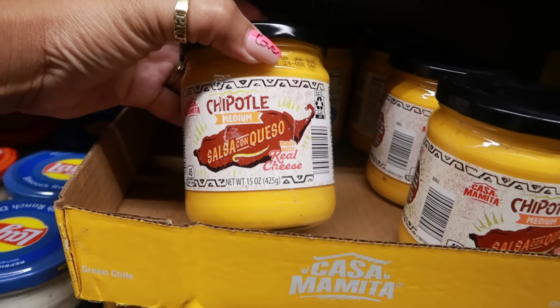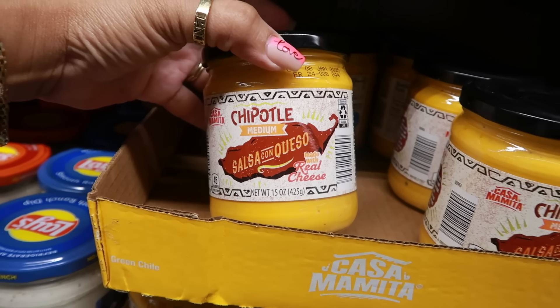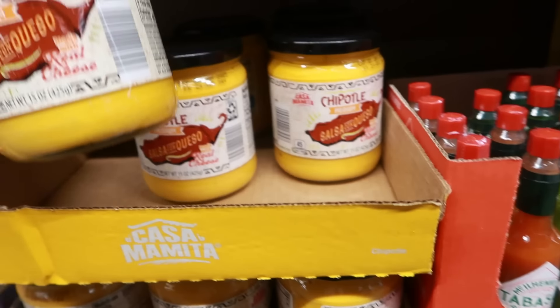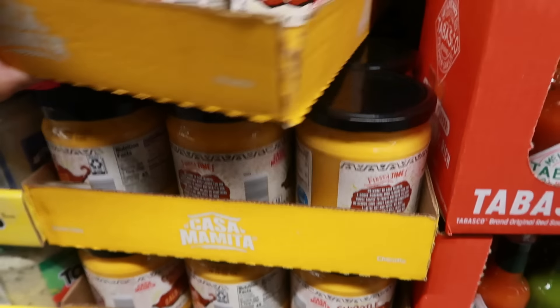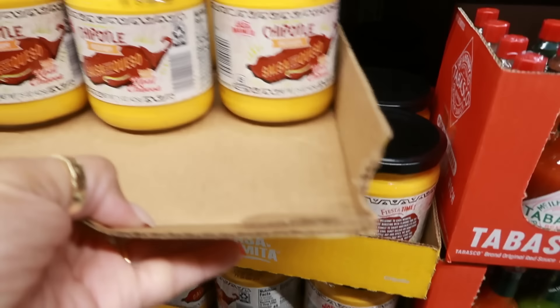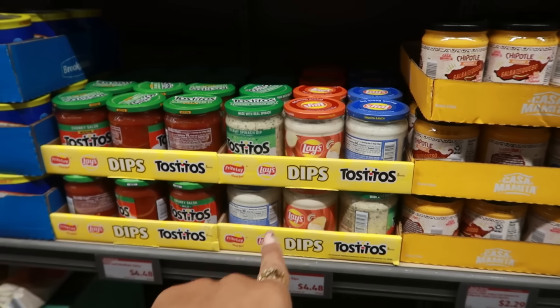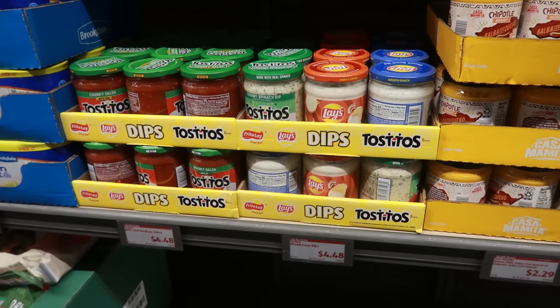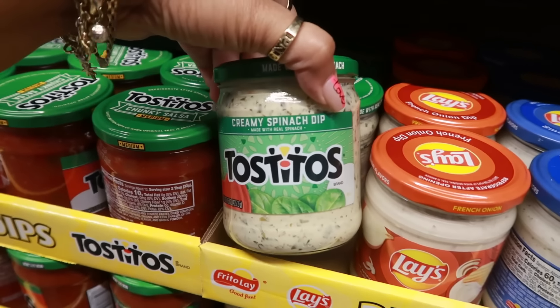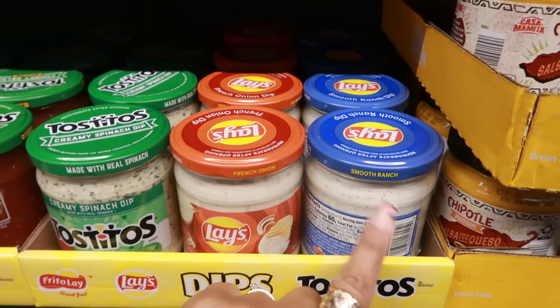There's salsa con queso made with real cheese — chipotle flavor — for $2.29. They all say medium. Then there are Tostitos and Lay's dips for $4.48. My favorite is the French onion, the creamy spinach is good too, and there's smooth ranch.